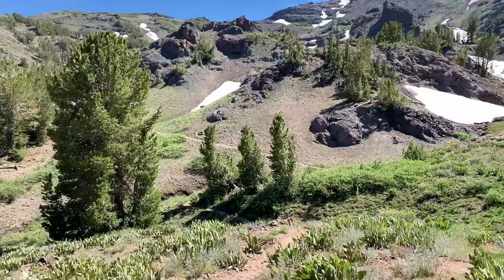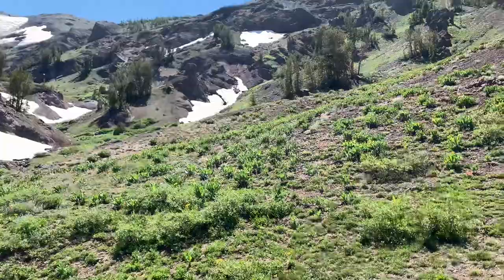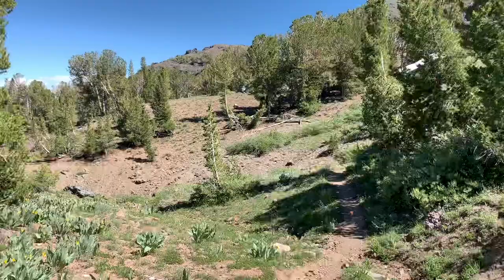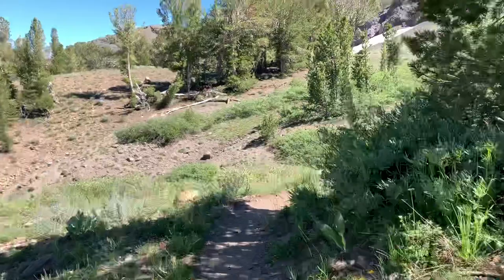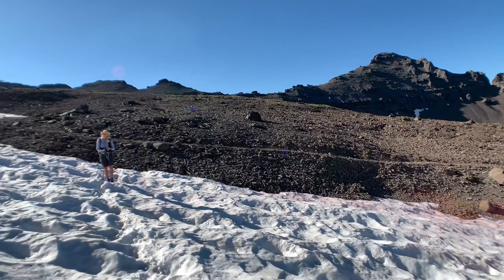Starting out on the access trail for the Yosemite High Route, we chose Sonora Pass and it should be beautiful up there and cool — a lot of monarch butterflies and wildflowers. We are well-fed, cars have been shuttled, and we are looking forward to this route. We're on the PCT up to Sonora Pass, going on some snow.